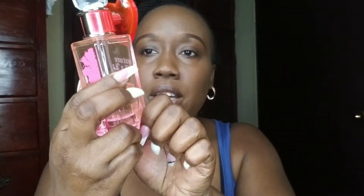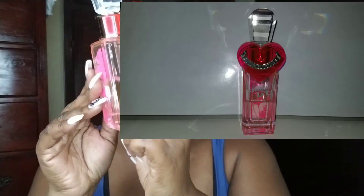The second one I'll be reviewing is my Juicy Couture Malibu. I'll try to add a picture on screen as well. This is it — Juicy Couture, and you can see the Malibu right there. This is a nice scent as well — it's 75 milliliters or 2.5 fluid ounces.